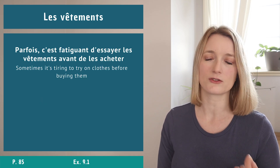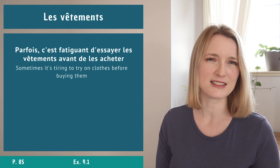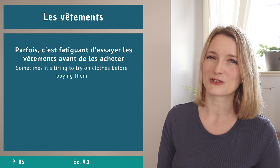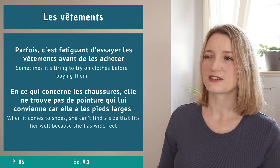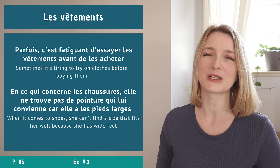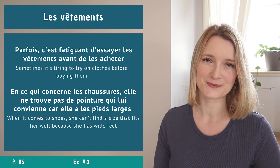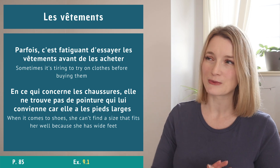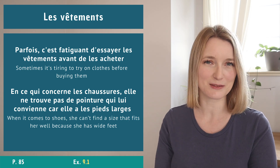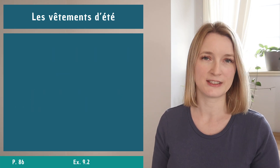Example sentences: Parfois c'est fatigant d'essayer les vêtements avant de les acheter. En ce qui concerne les chaussures, elle ne trouve pas de pointures qui lui conviennent car elle a les pieds larges. That's it for the first section - we have exercise 9.1 in the book.